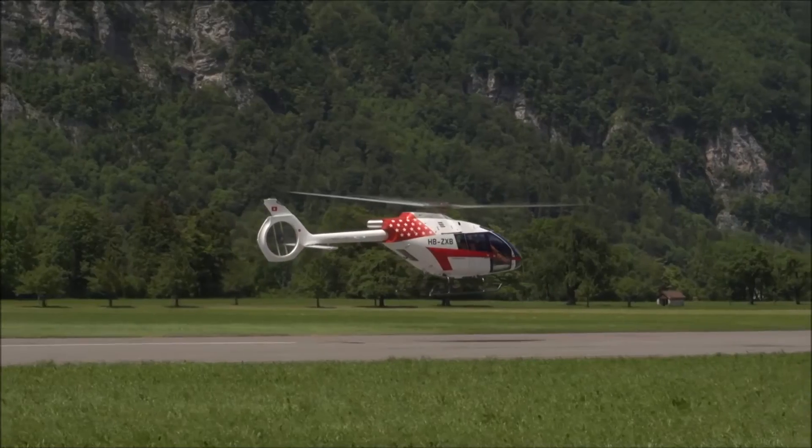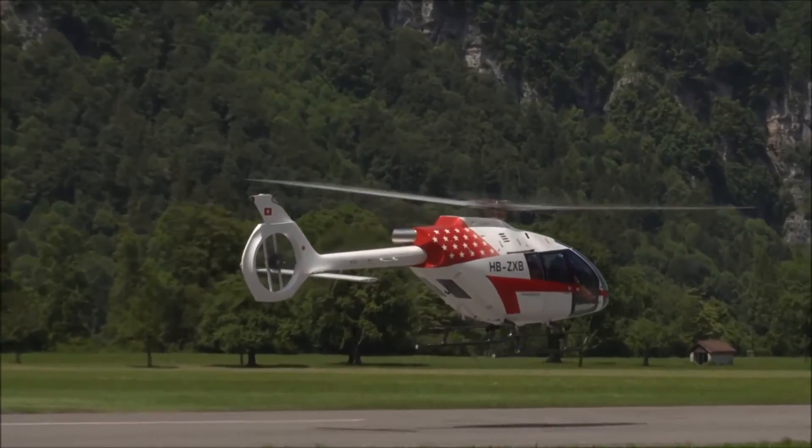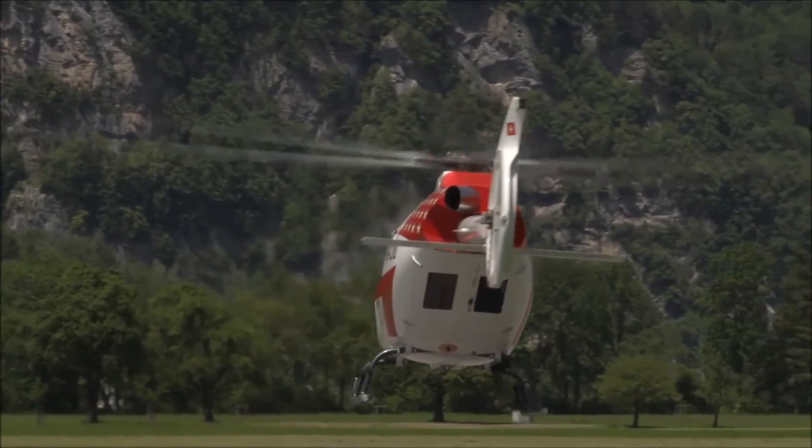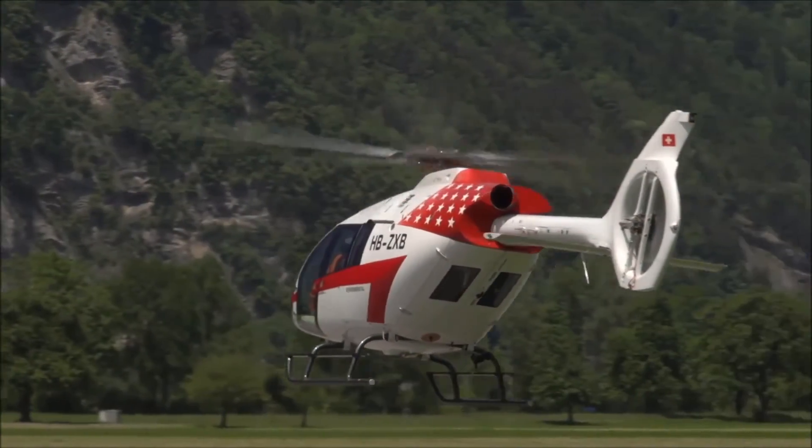If you look worldwide, there is a large sector in utility customers — customers who use the aircraft for different applications: sling load, passenger transport, internal load. And then we have some specific markets, especially in the US — the EMS market and the sightseeing market.